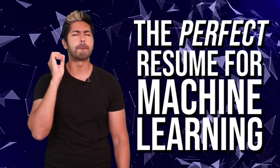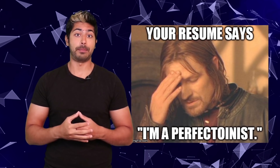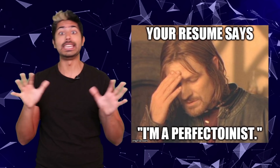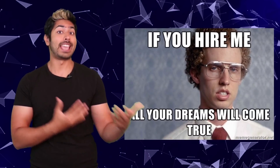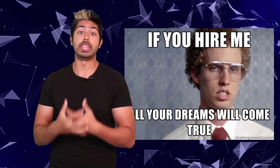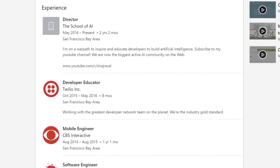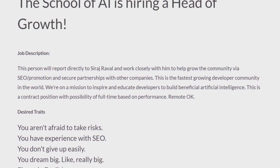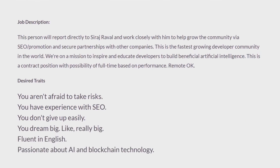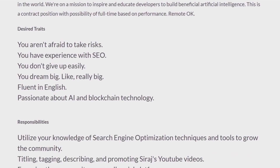In this video, I'll show you how to write the perfect resume for a machine learning or data science position. Sending in your resume is the universal first step in landing an interview for a position at any company. Eventually there will be more efficient ways to assess candidate skills, but for now we have to deal with the art and science of resume writing. I've gone through this process several times for companies I've worked for, as well as reviewed resumes for job positions I've been recruiting for, and the amount of misinformation around this resume writing process is what got me to create this tutorial.